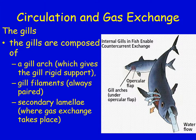Now let's look at the gills. They are composed of a gill arch — which gives rigid support — paired gill filaments, and secondary lamellae where the actual gas exchange takes place. The gills have a very feathered appearance, which helps increase surface area so they can exchange more gases.